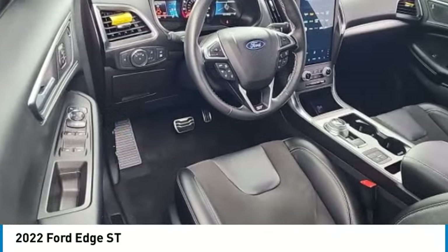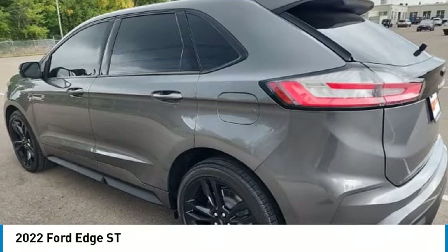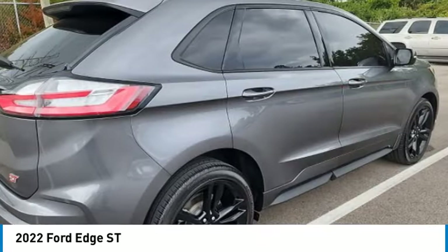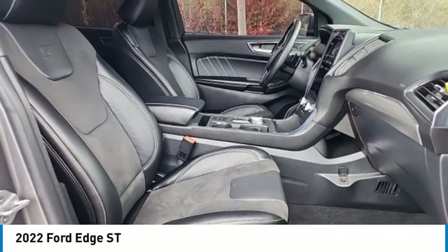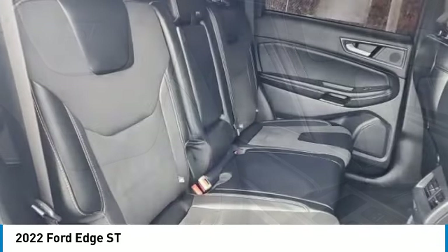This vehicle has less than 35,000 miles. Here are some of this vehicle's great options: electronic stability control, power lift gate, brake assist, traction control, remote keyless entry, fog lights, speed control, perimeter alarm, four-wheel disc brakes, rear window defroster.